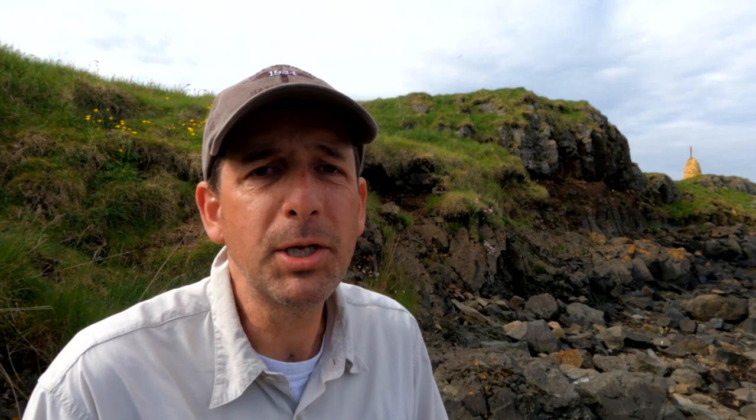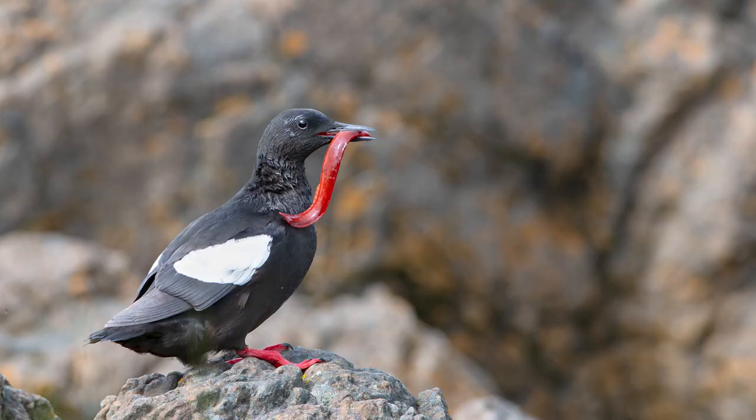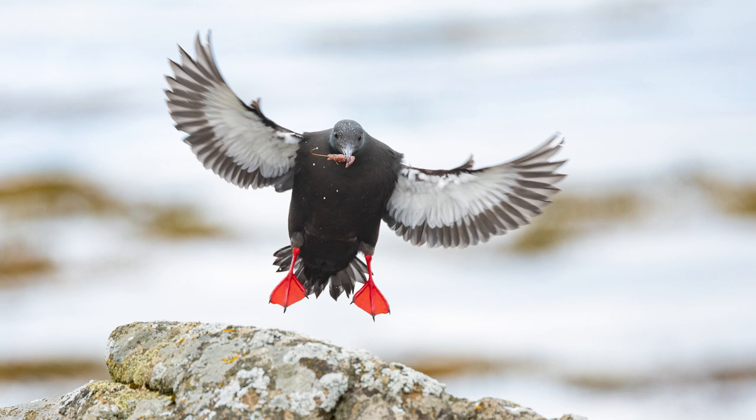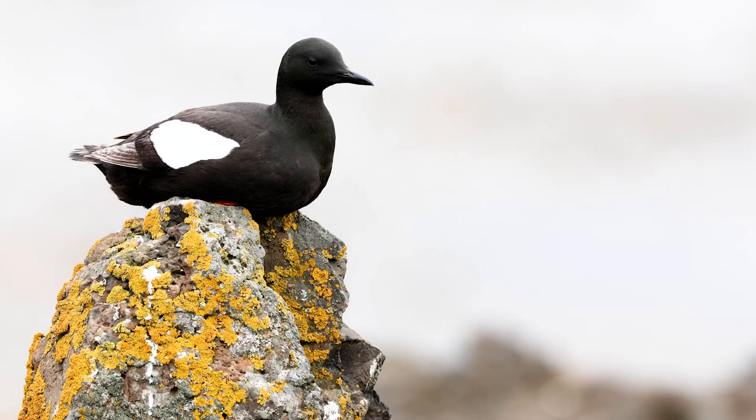Don't worry about seeing arctic terns — that's definitely going to be on your list. One of the real highlights here for birders and bird photographers in particular is photographing black guillemots. They nest in many locations throughout the island, all along these rocky coves, nesting in little rock crevices — including several nesting right behind Hotel Flaate along the shoreline near the bird sanctuary. They're very accessible here.